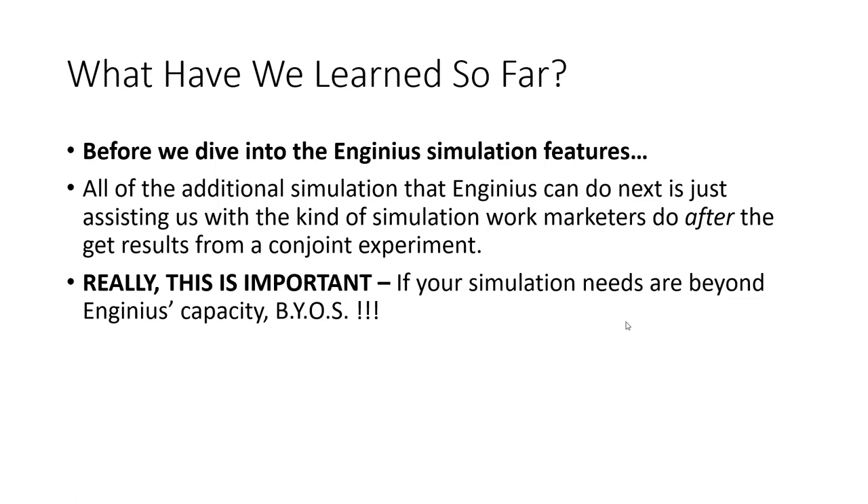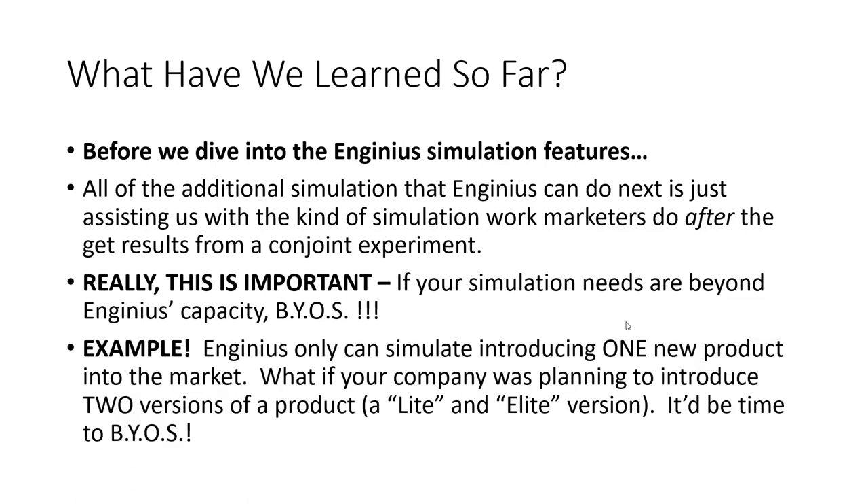Before we dive into the InGenius simulation features, I need to emphasize one more time: if your needs for simulation are beyond InGenius' capacity, you can simply build your own spreadsheet. There's nothing happening in InGenius that couldn't be done in Excel. By default, InGenius can only simulate introducing one new product into the market at a time. However, what if your company was willing to introduce two versions of a product — such as a light and elite version — at the same time? It is absolutely possible to simulate this condition and estimate how changes to market share will be impacted, but you'd have to construct your own spreadsheet.